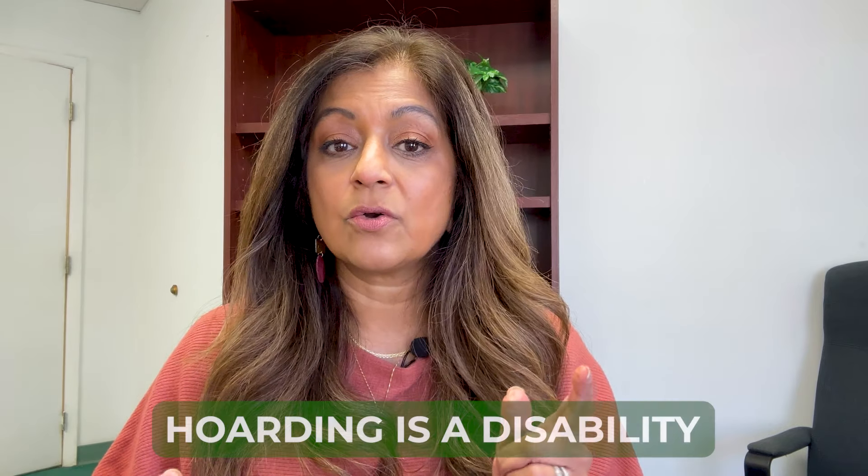When we think of hoarding, we think of clutter and stuff everywhere. But what you really need to know is that hoarding is technically a debilitating mental condition, so it is considered a disability. As a landlord, you need to know that you can't refuse to rent to someone who is a hoarder, nor can you immediately evict someone who has a hoarding situation going on. It's really important that you approach any hoarding situation the right way.